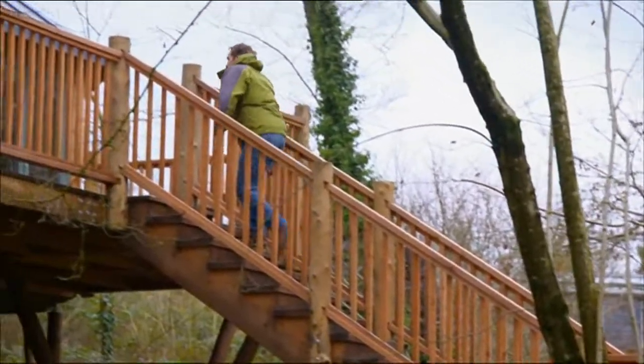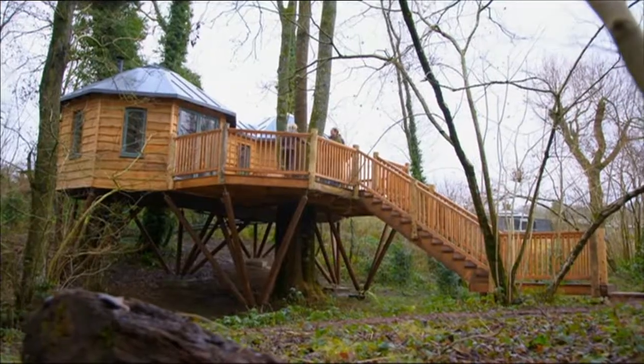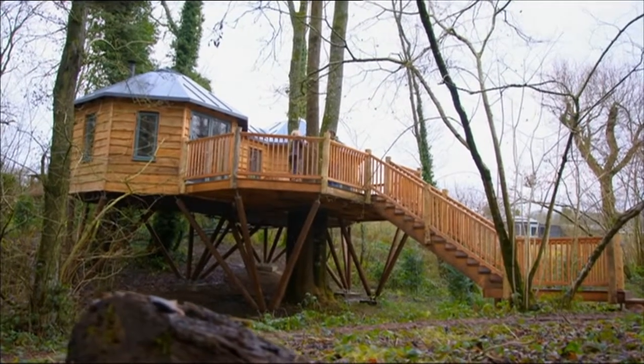Simon Parfit thinks so. He's a man on a mission to get us living in trees. Simon is an architect who specialises in eco-builds.